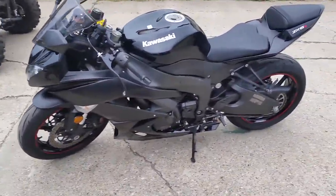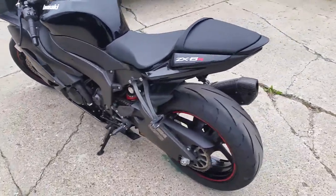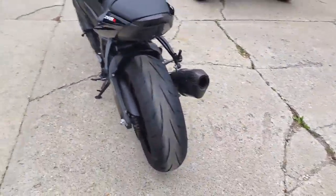Gloss black paint, Yoshimura carbon fiber exhaust, fender eliminator kit with integrated LED brake lights, and rear turn signals.